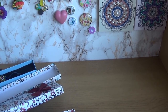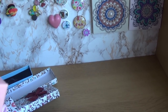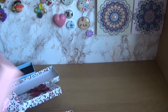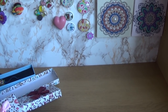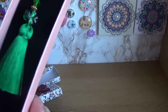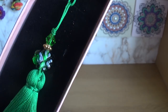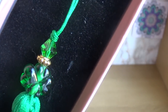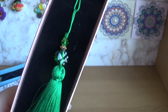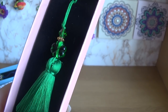I will leave the Instagram handle for this lady who makes them in the description box. This is my Irish one, with a four-leaf shamrock — there's a Swarovski bead there as well. I love it. I have to find scissors for that; I have one in mind, we'll see.